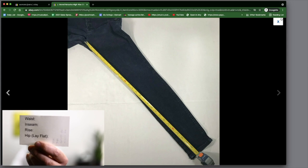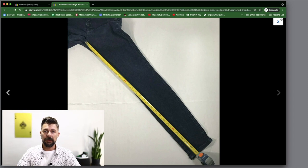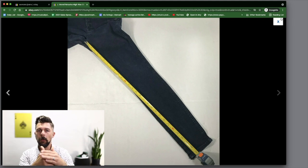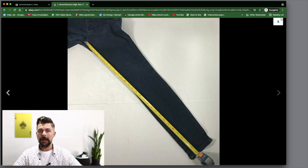J Brand, Natasha is the model. Always put your measurements in the listing. I created these little cardstock cards with waist, inseam, rise, and hip lay flat. Whenever I get my stuff in I'll lay it out and measure everything, scribble down the numbers, and include the card in my photos. That way buyers can see all the pertinent information. Almost every pair of jeans is created differently — a pair labeled 34x34 might actually measure differently, so always measure.